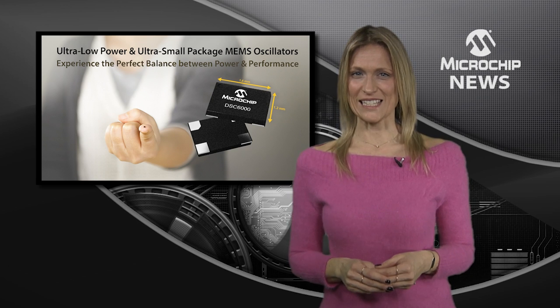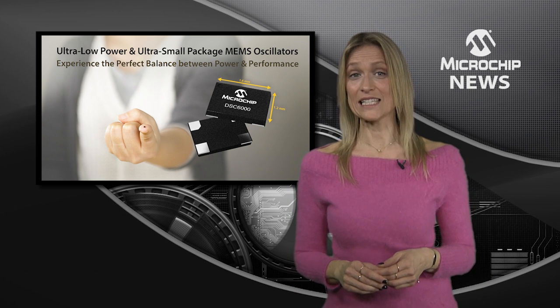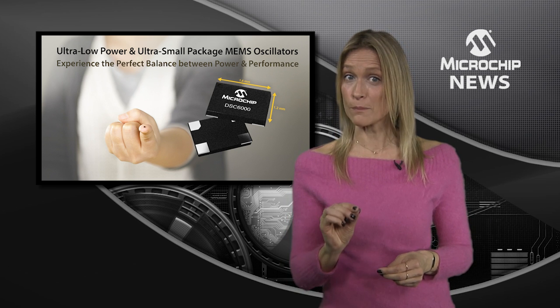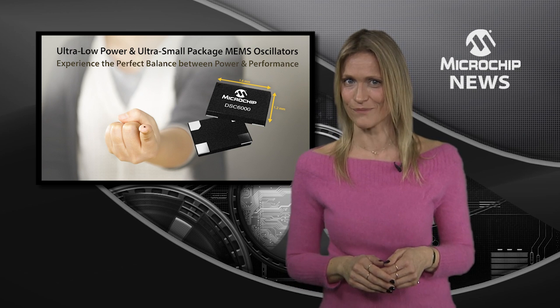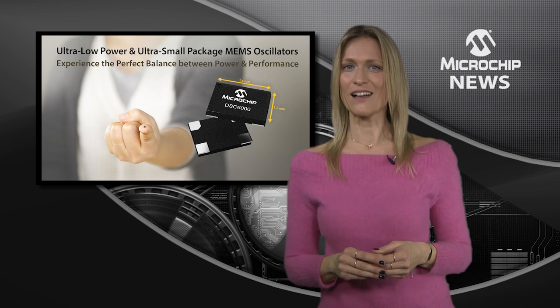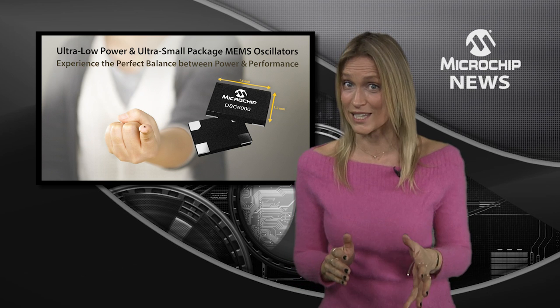These MEMS oscillators have got it all. The new DSC6000 family is the industry's smallest MEMS megahertz oscillator with the lowest power consumption over full frequency range of 2 kilohertz to 100 megahertz. They're so spectacular that the MEMS oscillators deliver under half the current consumption of the lowest power quartz based oscillators.